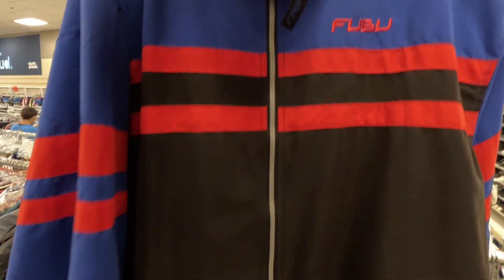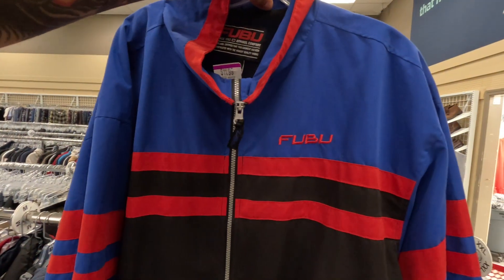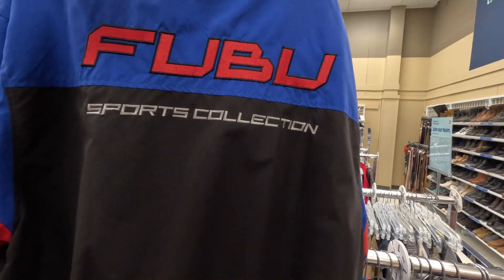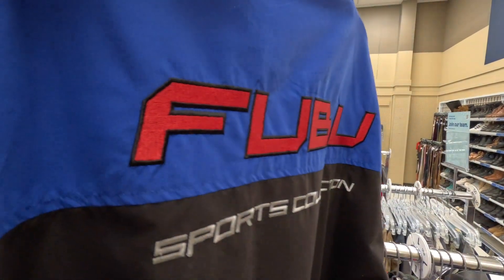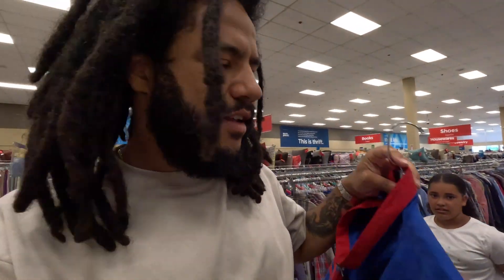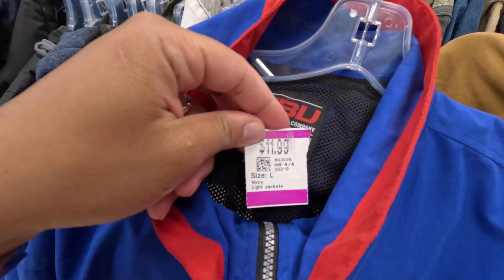Also got this vintage FUBU zip-up windbreaker — that royal blue, red, and black with 'FUBU Sport Collection' embroidered on the back. FUBU is a part of everybody's childhood. If you grew up in the 90s or were even remotely involved in hip-hop culture, you know about FUBU. This was a staple. Here for $12.